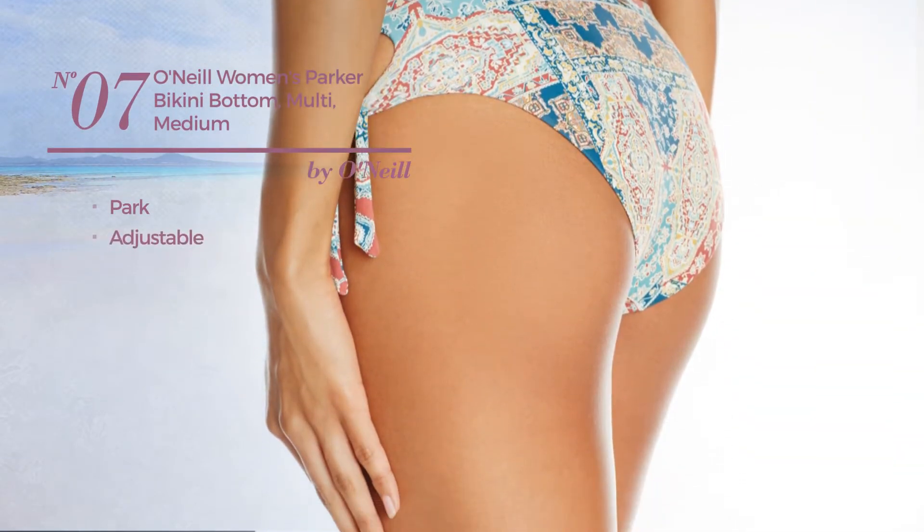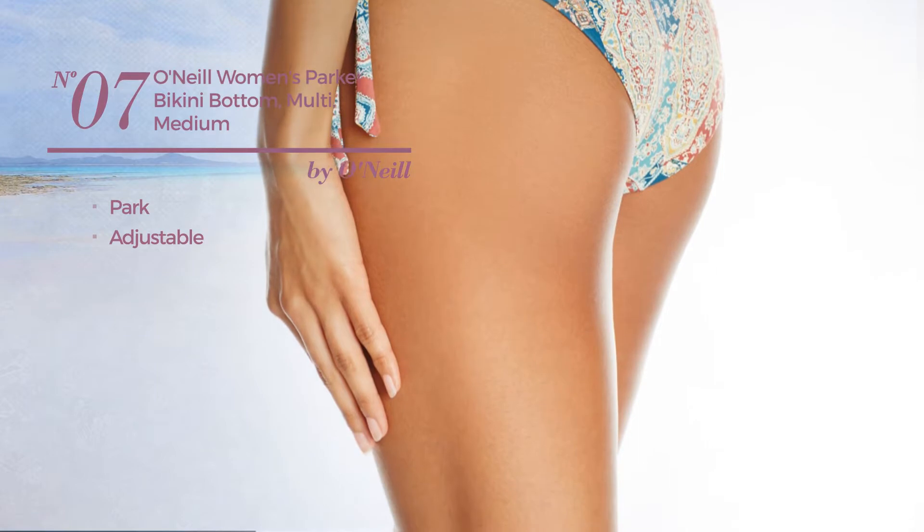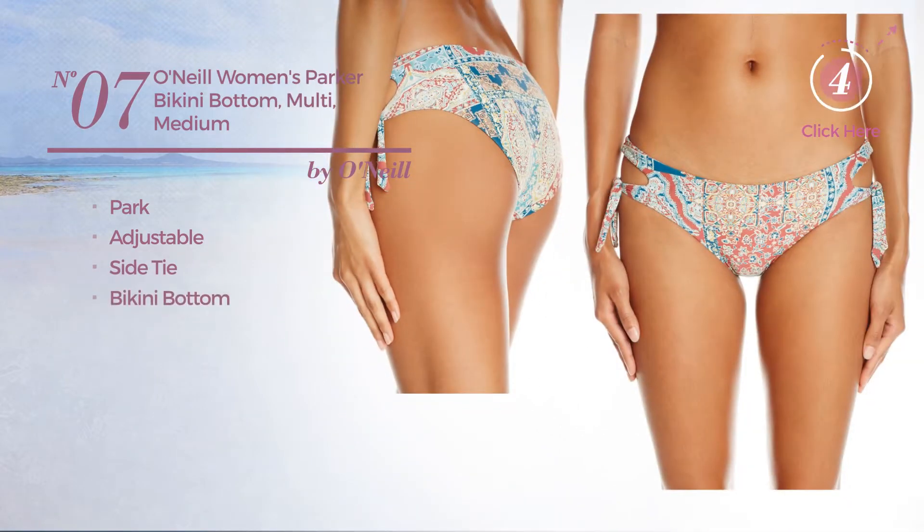Number 7, a park bikini crafted from adjustable material. This bikini includes side tie, bikini bottom and tie. Available only in this color.